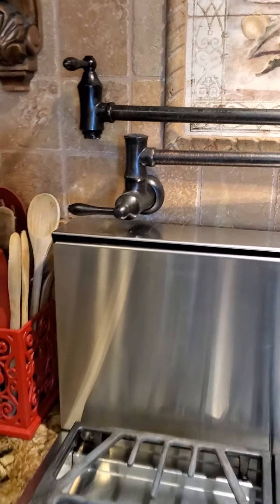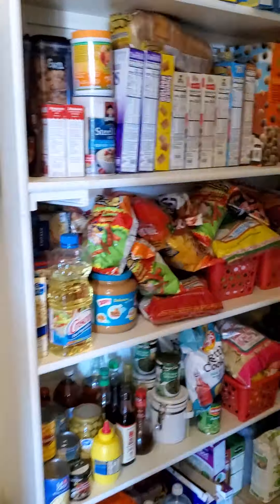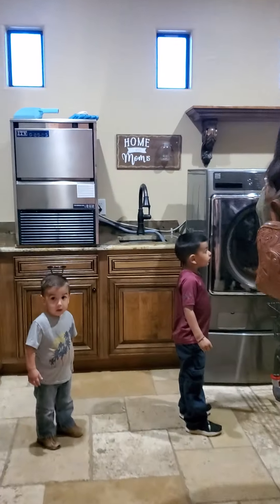It's a Jenn-Air, which is awesome. And then it has a giant Jenn-Air built-in refrigerator, which fits perfectly. There's also lots of food in the pantry.